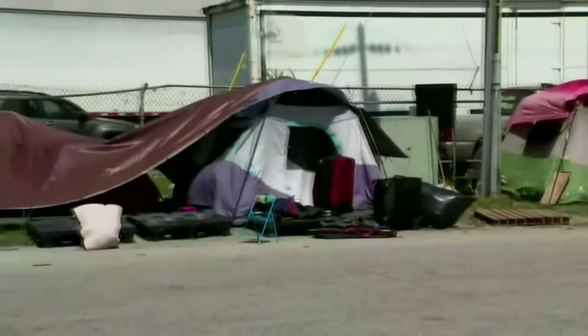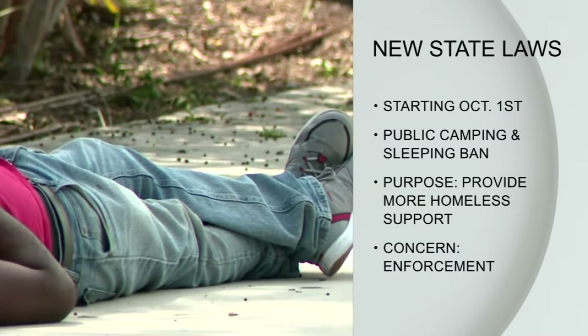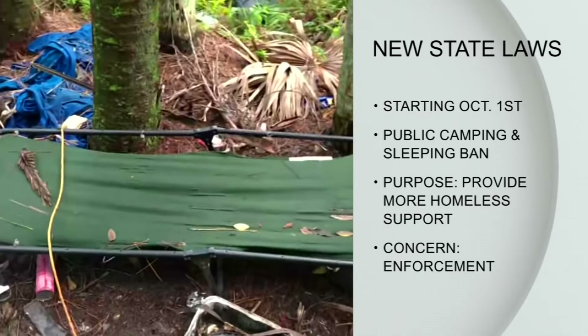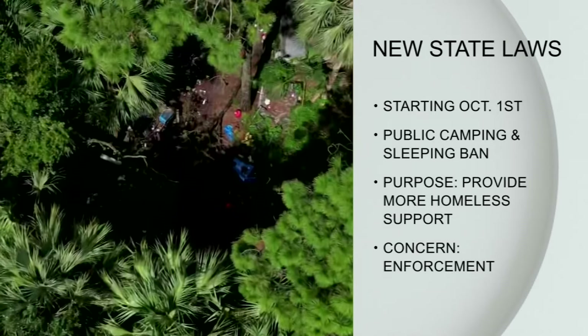Arguably one of the more notable laws going into effect next week is one that essentially bans people from sleeping in public spaces like sidewalks and parks. While this law does provide those experiencing homelessness with more resources, critics are concerned about how it is going to be enforced. Resources provided include temporary shelter, drug and mental health treatment — but if help is refused, jail time is on the table. Here in Miami-Dade, the county is working to free up shelter space, and the commission approved a plan to purchase a hotel in Cutler Bay to convert it into subsidized housing for low-income seniors.